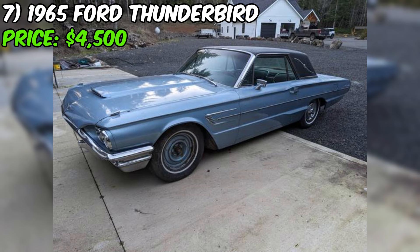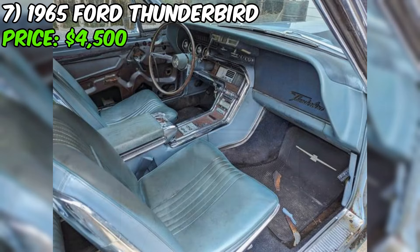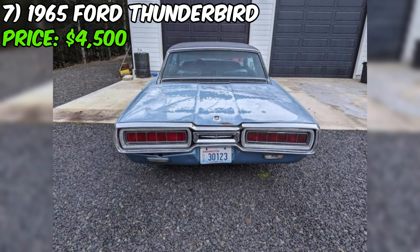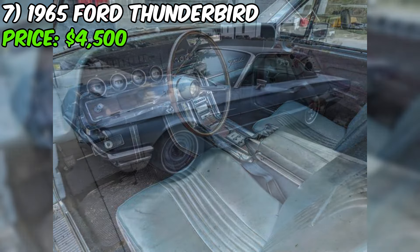A 1965 Ford Thunderbird is listed on Craigslist for just $4,500. This car is a project — the seller rates the condition as fair and admits it needs some work. But it runs, drives, and stops, which is always a good starting point. The motor has been upgraded with a new Edelbrock 650 AVS2 carburetor with electric choke, new plugs, and has been converted to electronic ignition. The seller has also done work on the front end suspension and steering components, including replacing the upper and lower ball joints. New tie rod ends come with the car, though not yet installed, and the seller has parts to rebuild the loose steering column.